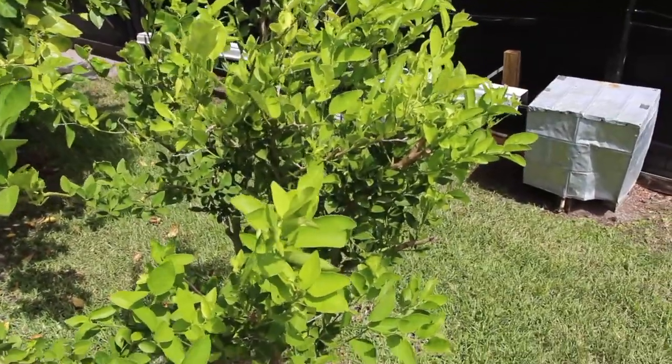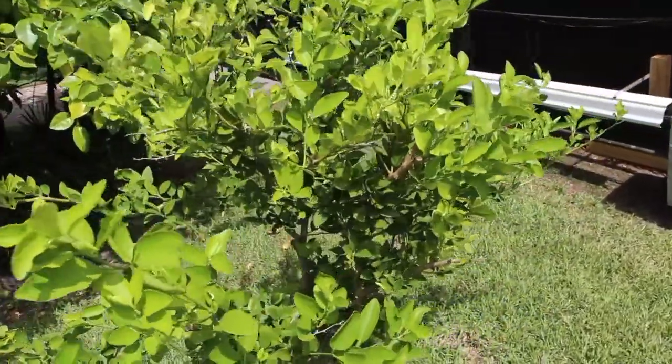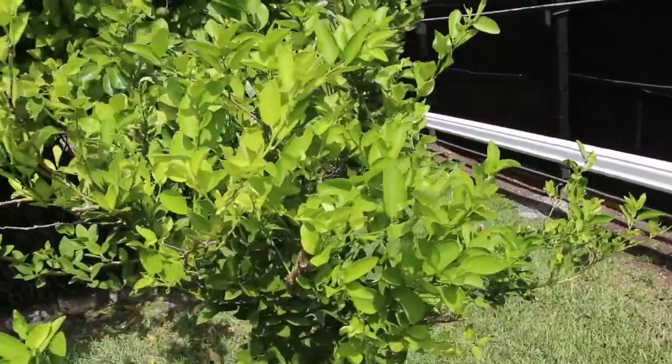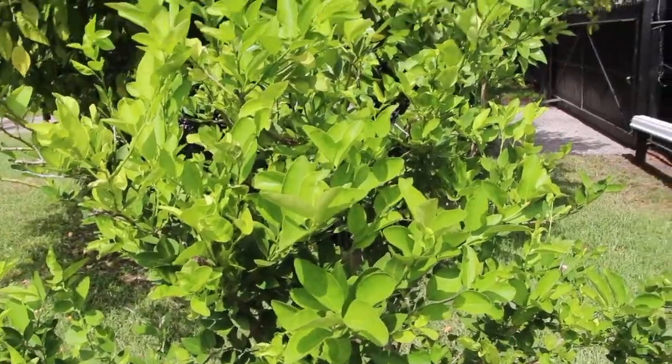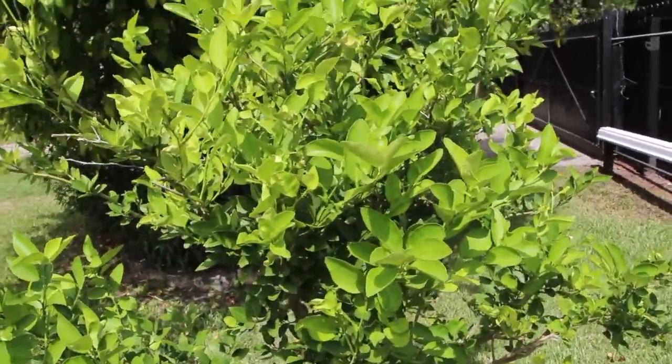And this is my lime tree. This winter really took a toll on all my trees. It's coming back, but I don't see any limes on it yet.